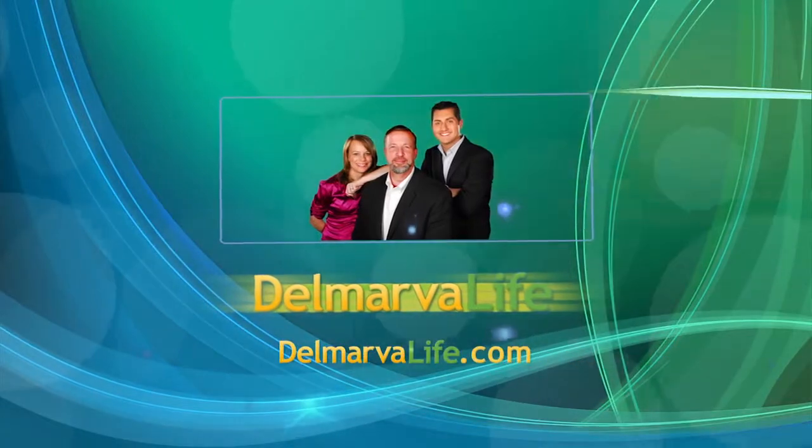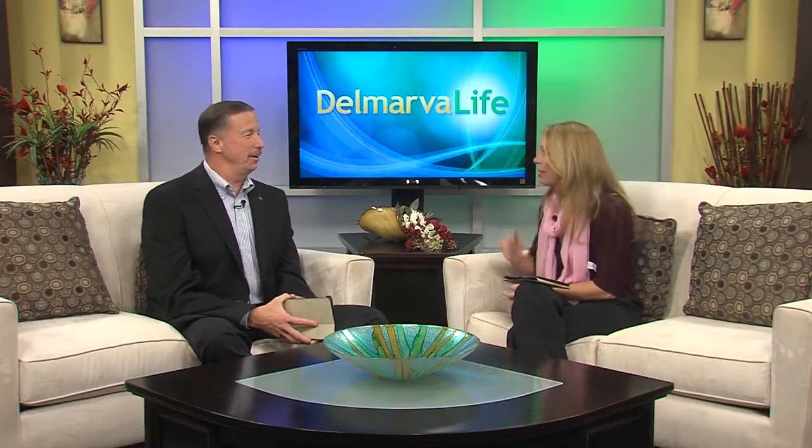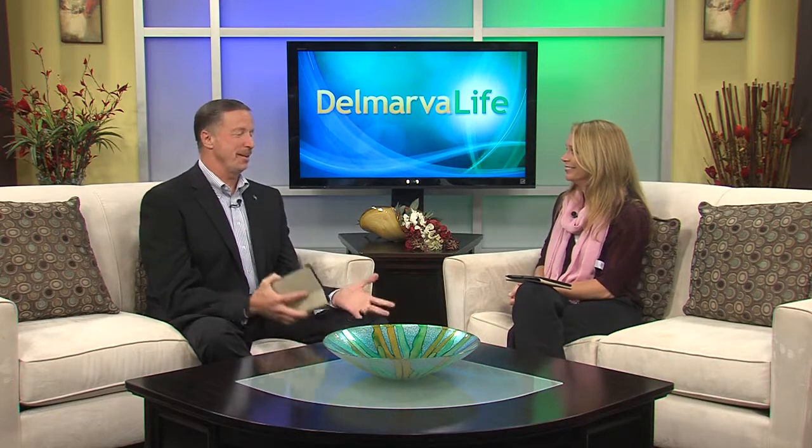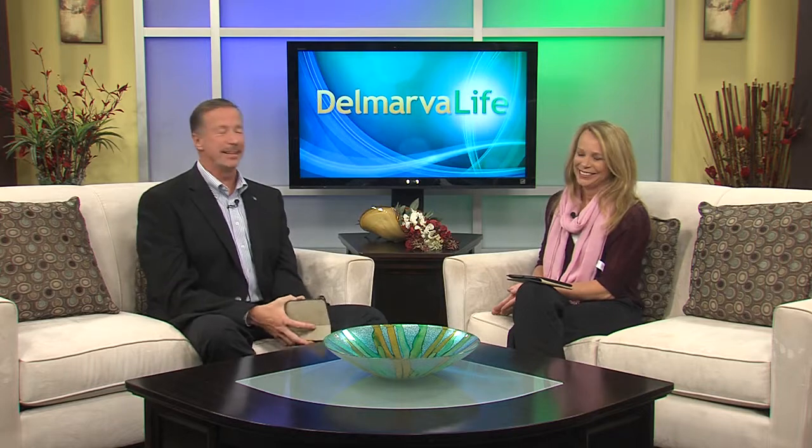Hi, this is Sandra Brown and you're watching Delmarva Life. Sixty-five books — she's written sixty-five books. I'm not sure I've read that many. I learned she had a new career after she got fired from her own. Well, that was what fascinated me. Very interesting.